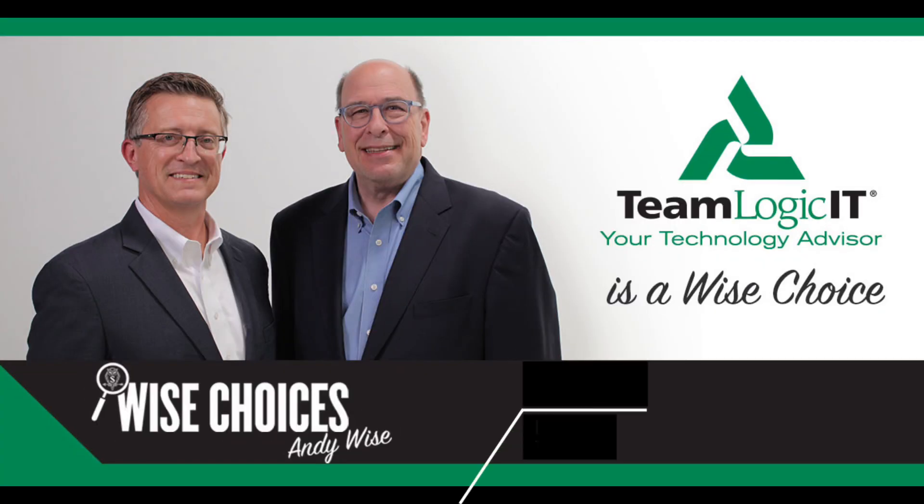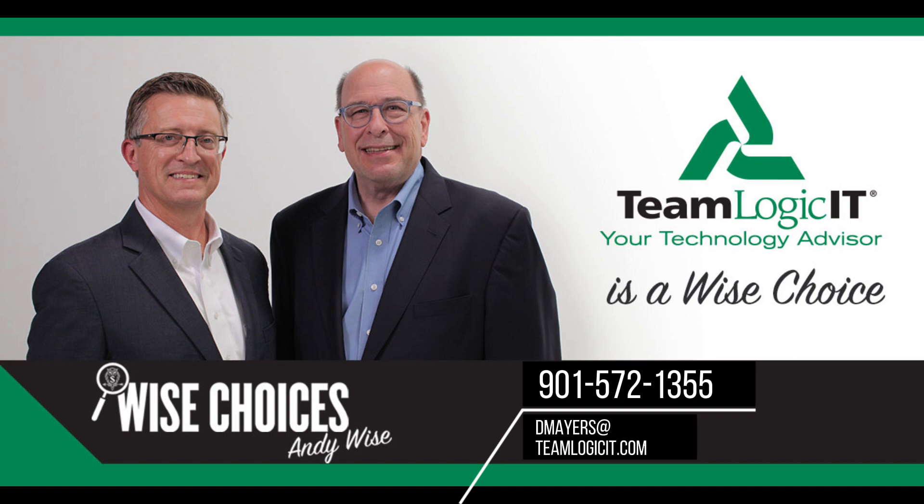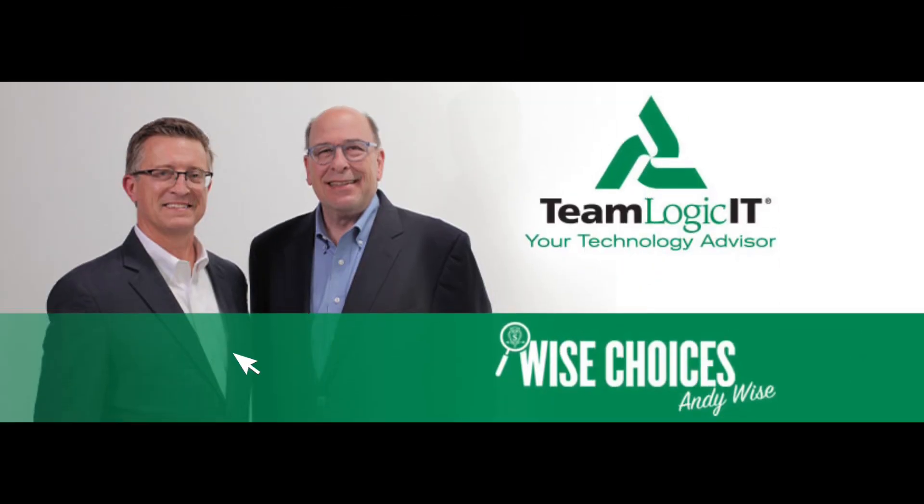TeamLogic IT Memphis can even tell you which password managers are the best. Give my friend Drayton Mayers a call at TeamLogic IT Memphis, or you can also drop them a line via email. I'm Andy Wise, making wise choices with TeamLogic IT Memphis.